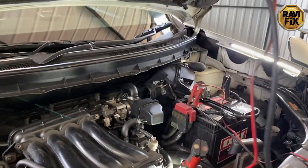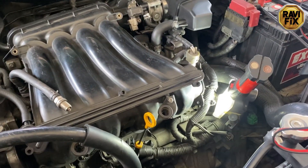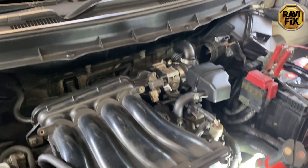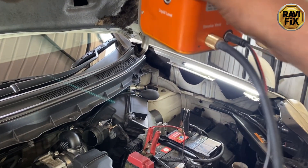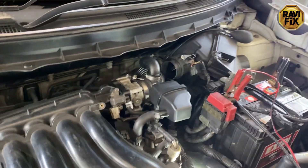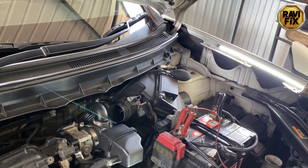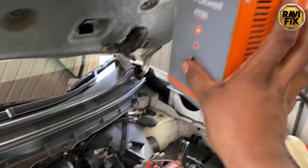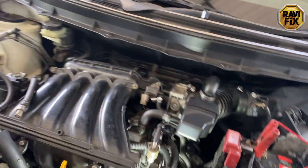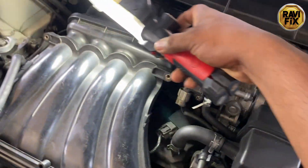Here you can see my smoke machine. I've already set it up and plugged it into the intake manifold through the PCV connection. Pressurizing smoke into the intake manifold is the best way to find a vacuum leak. Let's turn on the smoke machine, pressure the intake manifold with smoke, and see where any leak shows up.